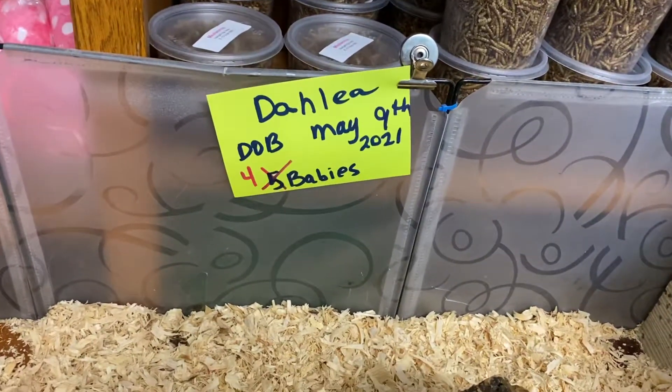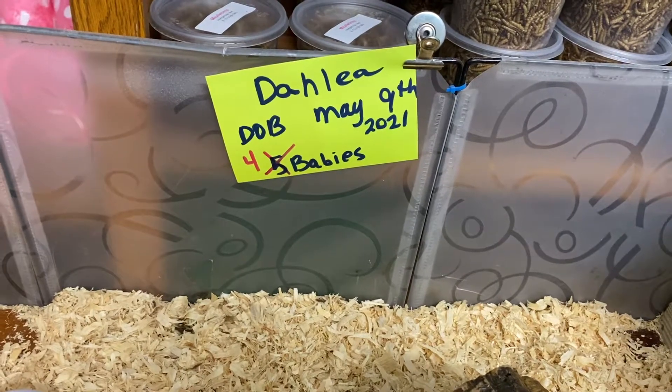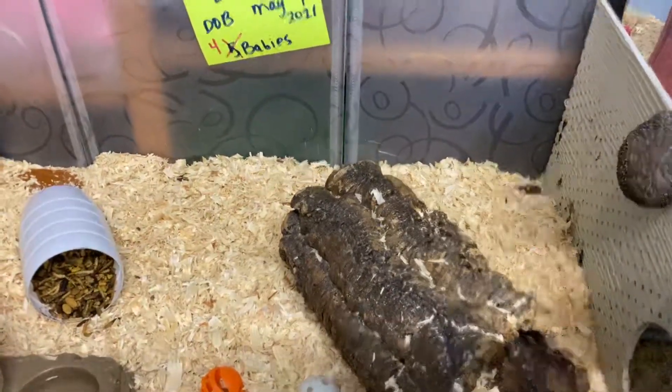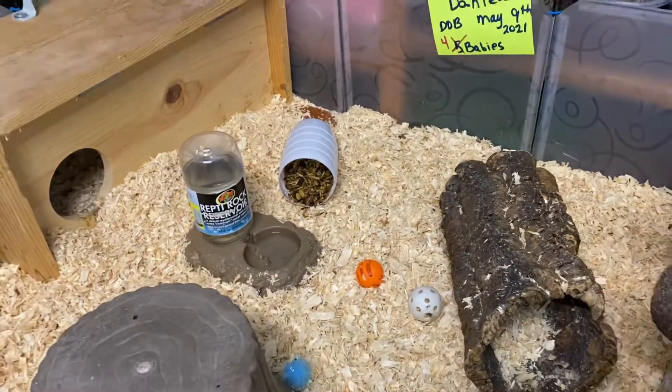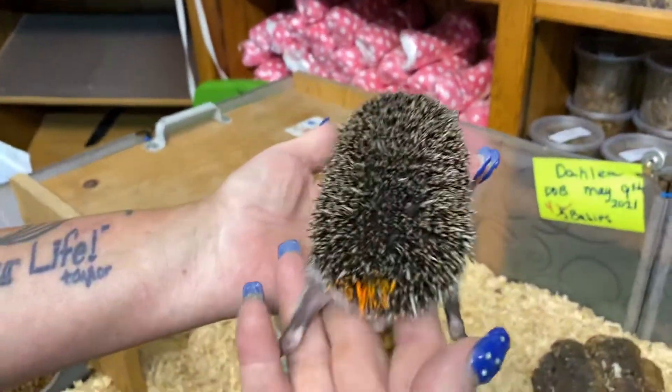I have four babies from Dahlia's litter, born on May 9th. She did have five babies, but I am keeping one of the girls because she is striking. I'll start with this little orange boy.